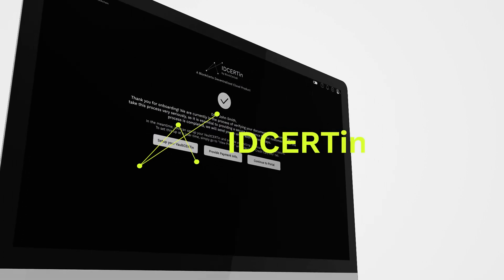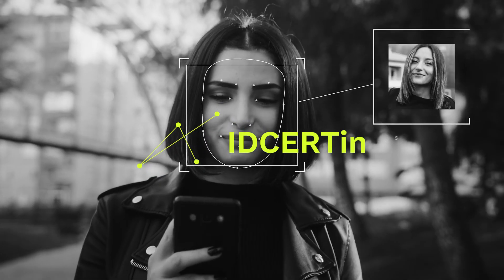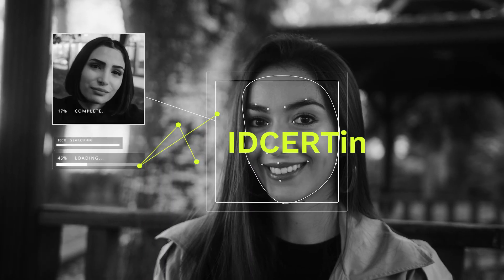Get started. Transform your business now and take your identity management to the next level with IDcertain.